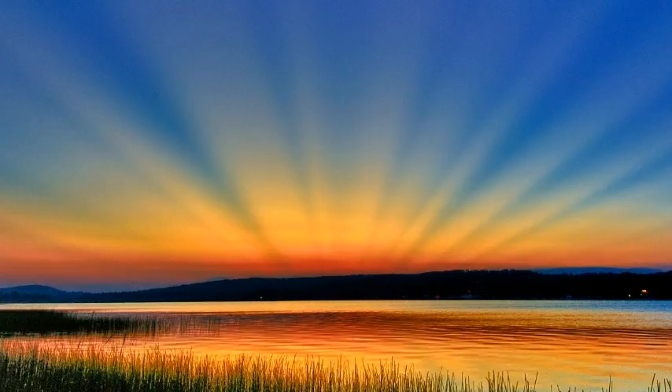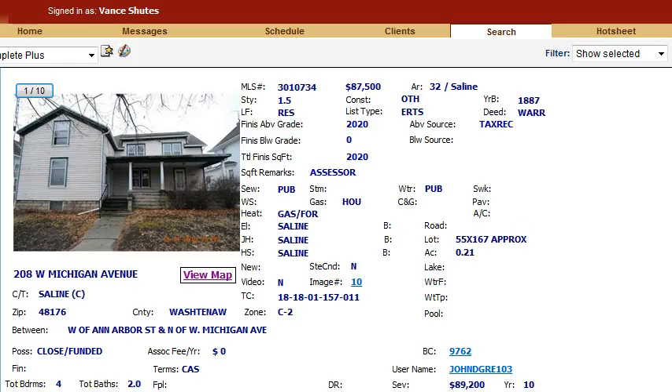Today I want to show you a property in Saline that catches my interest: 208 West Michigan Avenue.